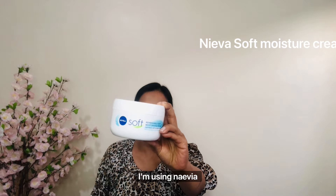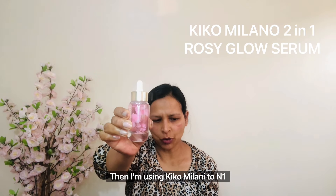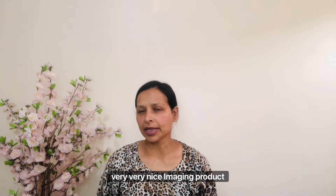Let's begin! For moisturizing I am using Navia Soft Moisturizing Cream — don't forget to apply on the neck as well. Then I am using Kiko Milano 2-in-1 Rosy Glow Potion Face Primer and Serum to keep my skin glowing and hydrated. Look at my skin — very glowing. It's a very nice, amazing product.